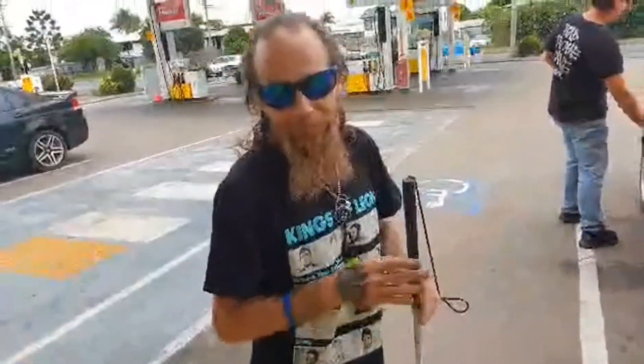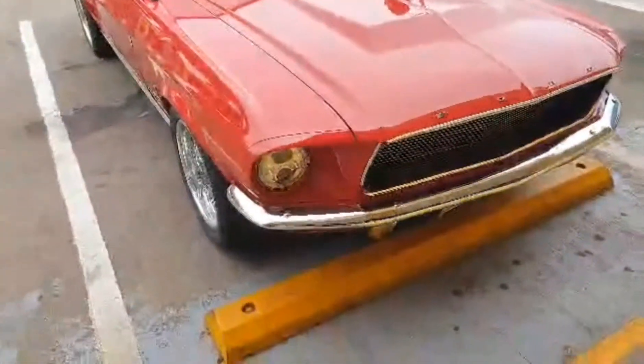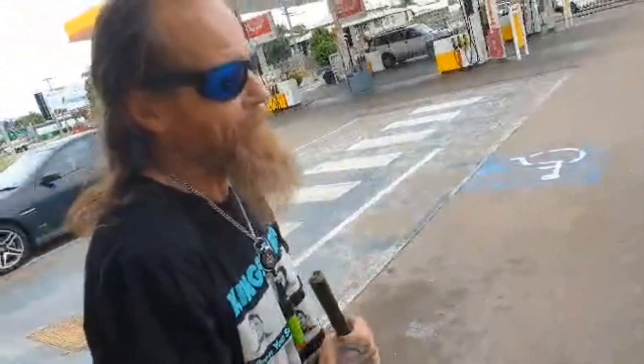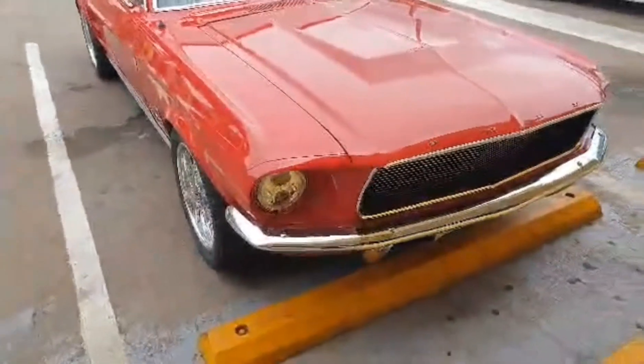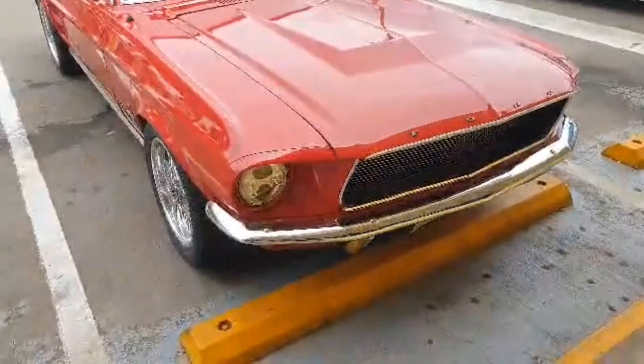Guys, there you go — listen to this thing when it starts up. It is nuts. To get me out from under the bonnet, you've got to have something pretty cool sounding, and this definitely got my ears going. To Drew, and Gary, and Matty — I appreciate this, boys. Bit of sweet noise for us.